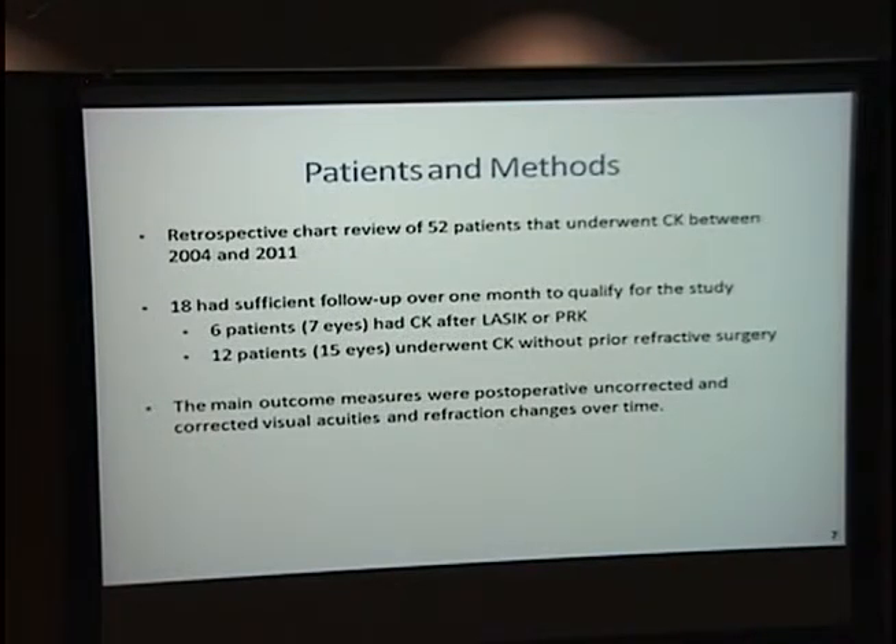Patients and methods: a retrospective chart review of 52 patients, 18 of whom had sufficient follow-up. Six patients, or seven eyes, had CK after LASIK or PRK — only one of those patients had PRK. Twelve patients, 19 eyes, served as controls.